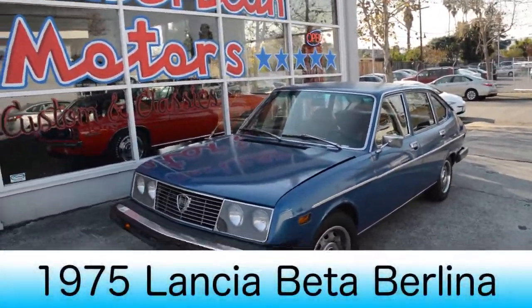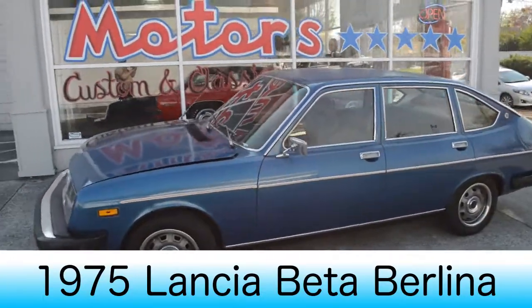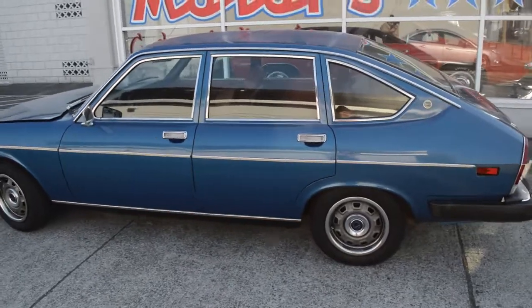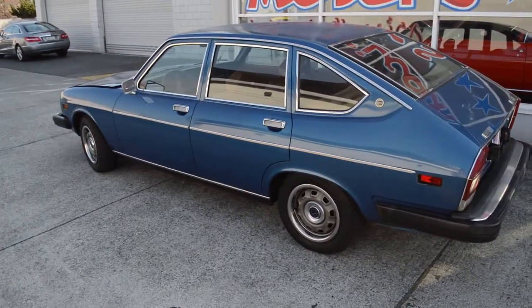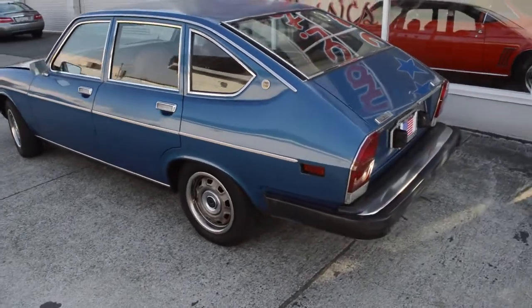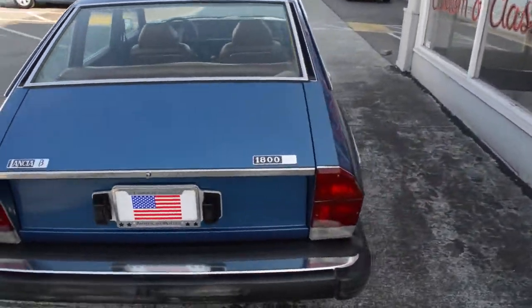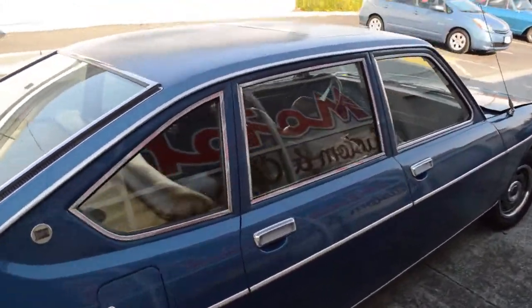Hi everyone, this is Kyle with American Motors Custom and Classics. Today I'm showing a 1975 Lancia Beta Berlina. It's a nice four-door sedan, one owner with a carbon blue paint job. It comes with a five-speed manual transmission and it's got the sunroof.